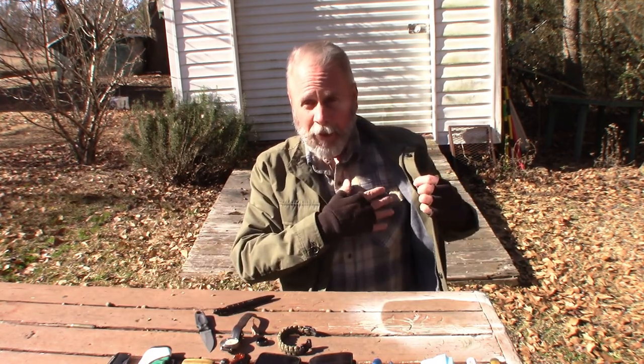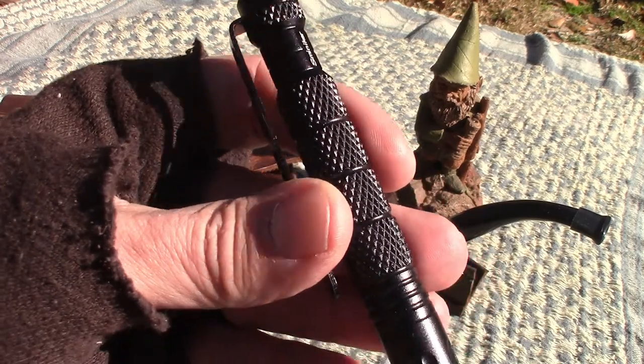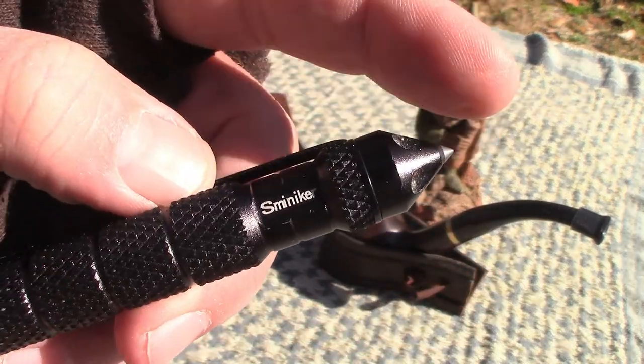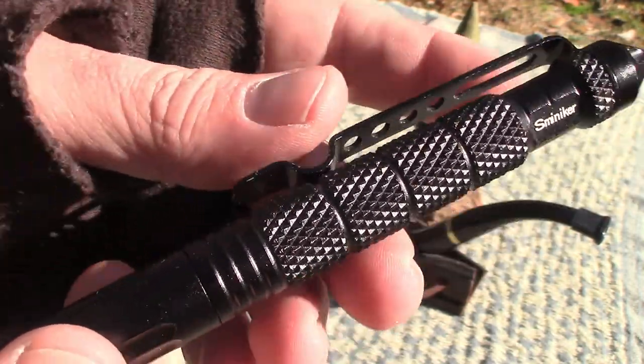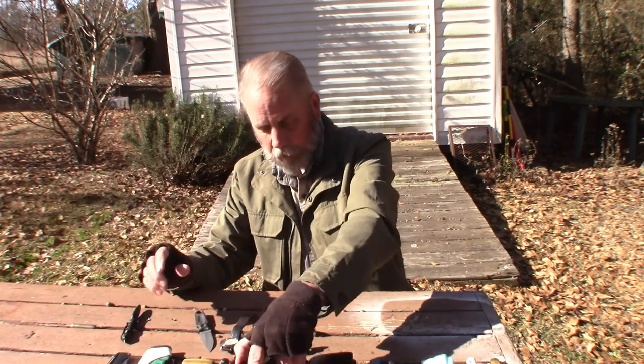In my front right pocket I still have my Spinnaker tactical pen with the glass breaker. It's got a very heavy clip on it — I wish it were a tad bit shorter.